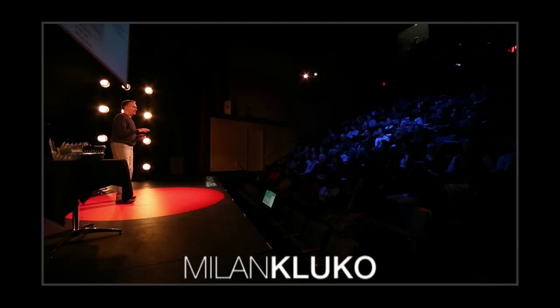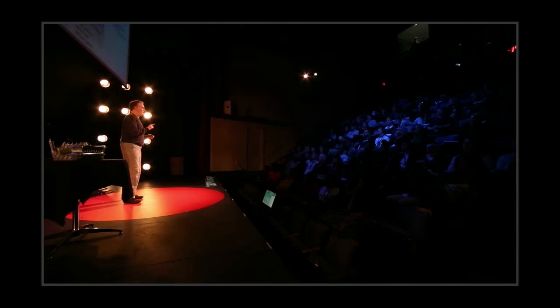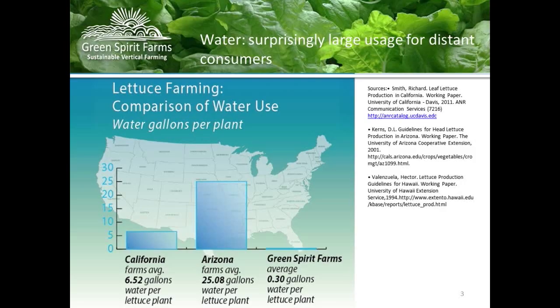This graphic shows what it takes to grow an acre of romaine lettuce in California — about seven gallons of water for one head of romaine, which is 750,000 gallons per acre. In Arizona, it's 1.5 million gallons for that same acre — about 25 gallons for one head of romaine that you can buy at your store at Meijer here in Muskegon.